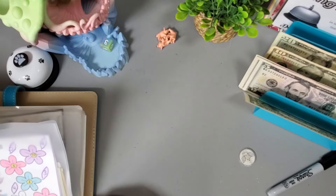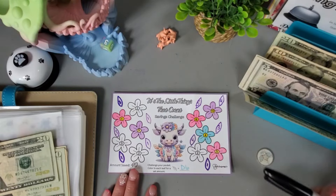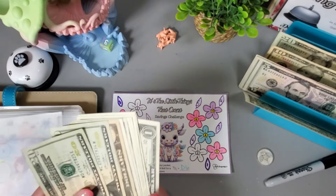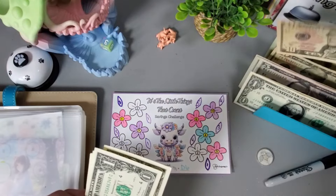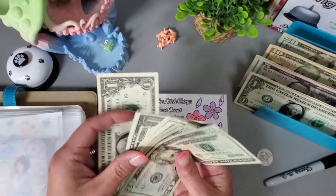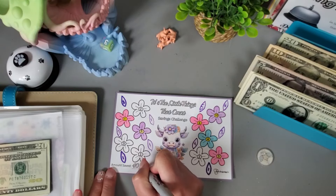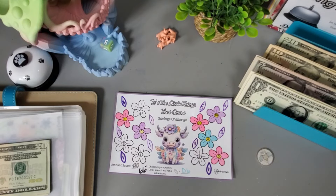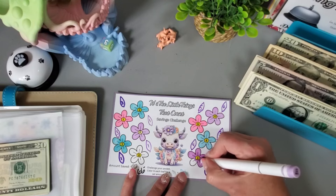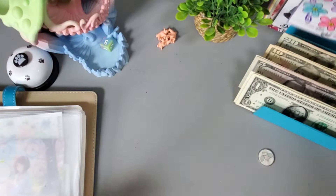This next one was a freebie from Love Budgeting Co. We have two, four, six, seven, eight, nine — nine dollars. I could swap bills: $20, $40, $60, $61, $62, $63, $64, $65, $66. Let's put these back and grab a five. This challenge saved us $66, and I'm going to get the rest of these flowers colored in.